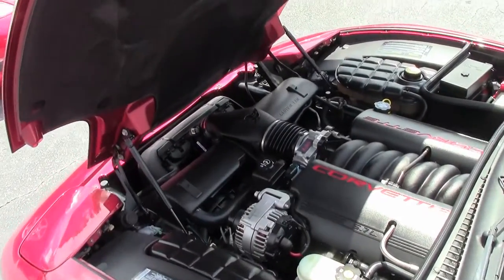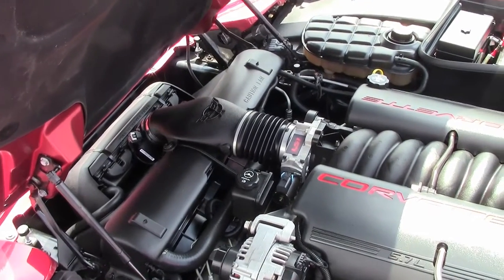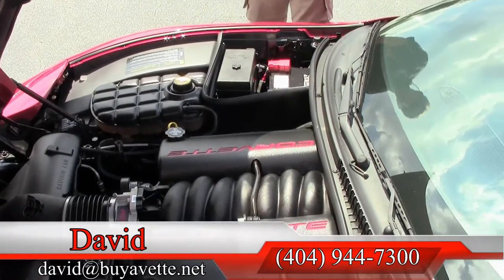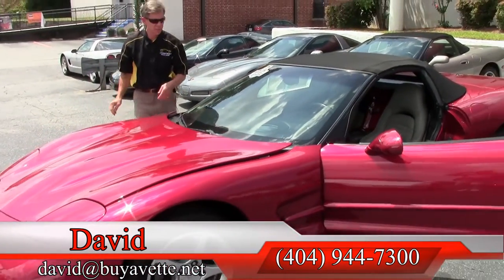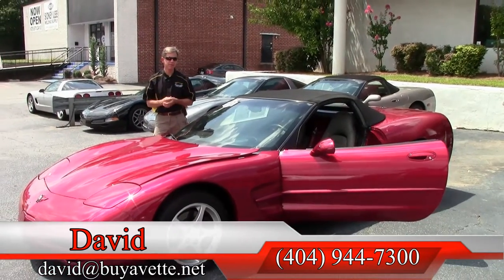As we take a look at this 5.7 Corvette engine — 5.7 liter LS1, 350 horsepower — folks, just one example of a lot of really nice Corvettes we have for sale. If you're thinking about a Corvette, please ask for David. We are Buy A Vet in Atlanta.